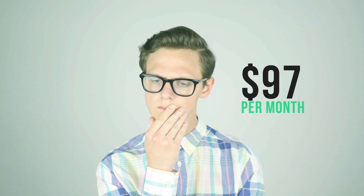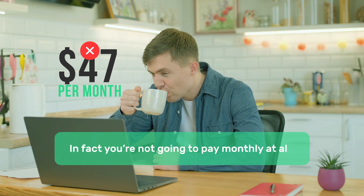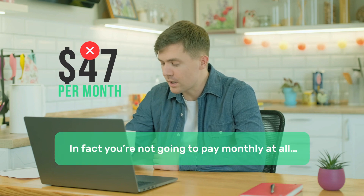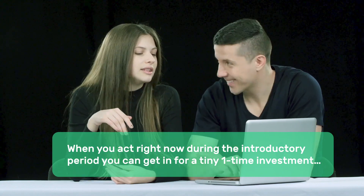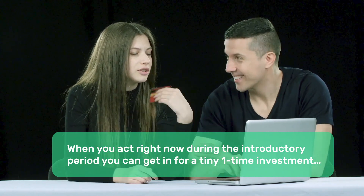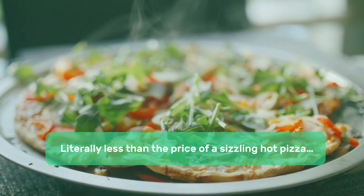So what is this going to cost you? $97 a month would be a steal, right? But of course, you aren't going to pay $97 a month. You aren't even going to pay $67 a month — not even $47 a month. In fact, you're not going to pay monthly at all. When you act right now during the introductory period, you can get in for a tiny one-time investment — literally less than the price of a sizzling hot pizza.